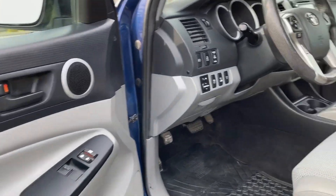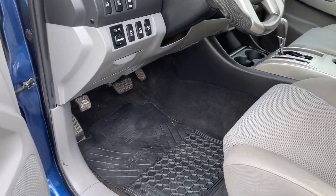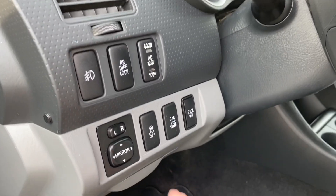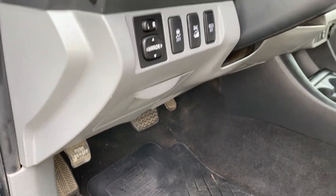Let's take a look inside. There's storage and a speaker in the door, and you have your power locks and windows. The driver's seat is manually adjusted and you have manual lumbar. All-weather mats on the floor, mirror controls, lighting controls, as well as AC, traction control, hill descent, and your parking brake.